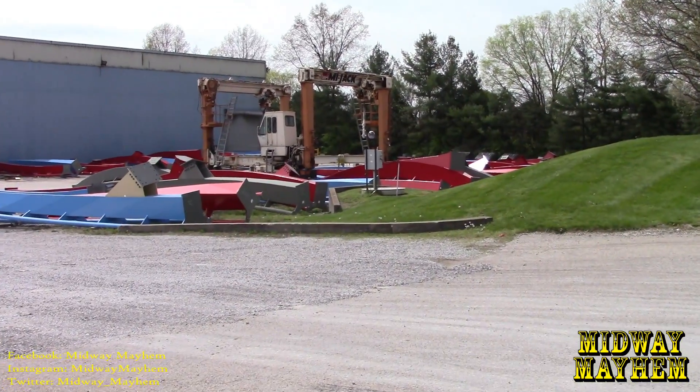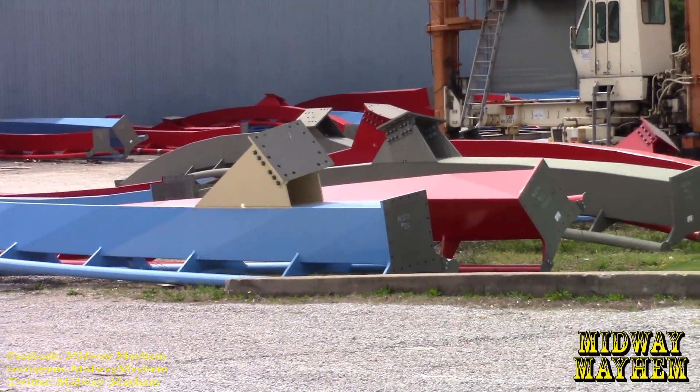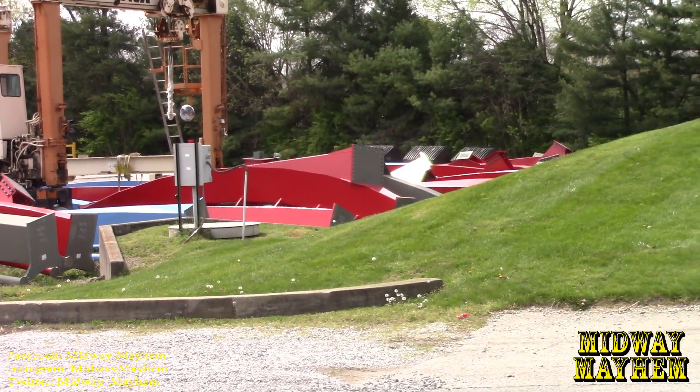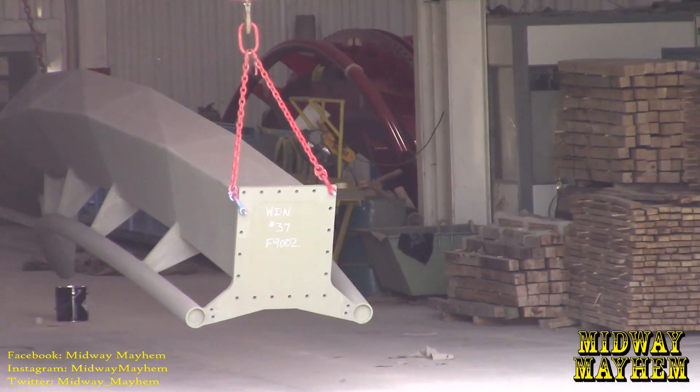Off to the side over here, just more and more and more track pieces. We've seen Mako built here and Valravn and a couple other projects that were shipped overseas. I'm thinking these may be overseas shipments, could be domestic, but look at all this track, guys. A little further in, it looks like we have a lift hill segment in the back.